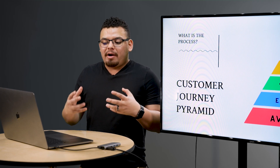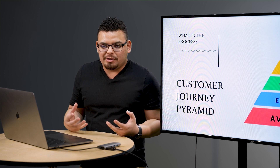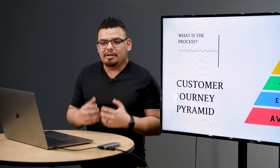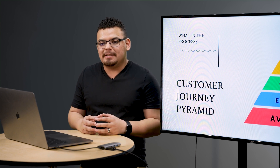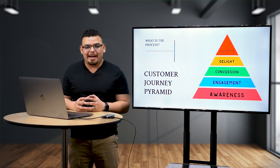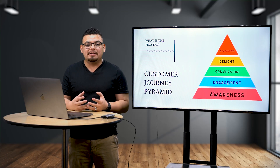So what is the process? What is this whole customer journey about? It's basically the marketing strategy and the marketing process. And it all starts with the customer journey pyramid. Now we all know about funnels — there's a ton of funnels out there and people teach about them all the time.